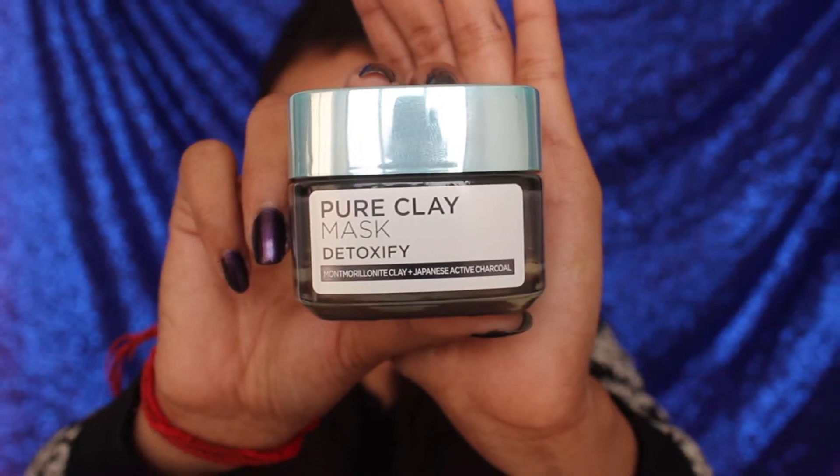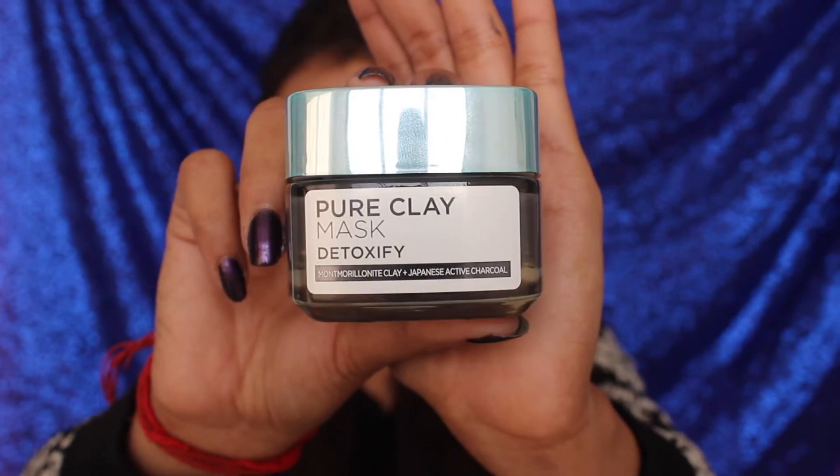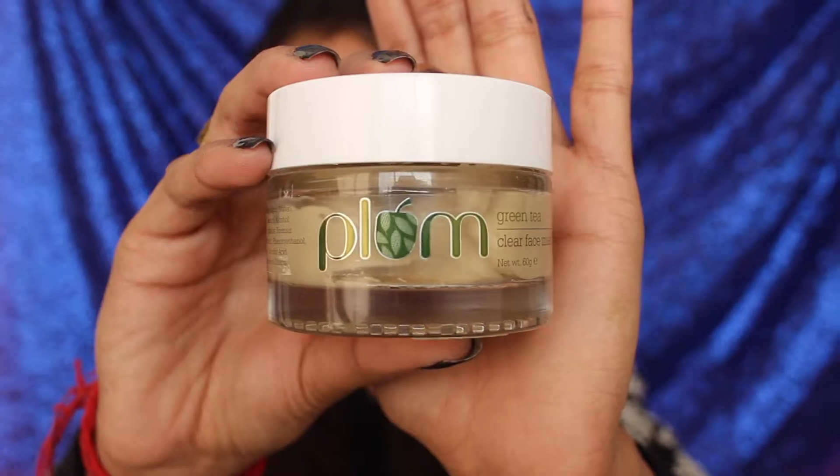So the first one is this one — this is L'Oreal's Pure Clay Mask, their detoxifying mask. This is what it looks like and it's almost over. It's a really amazing face mask, recommended for pretty much all skin types. It takes everything off your skin, so it's a really great mask.